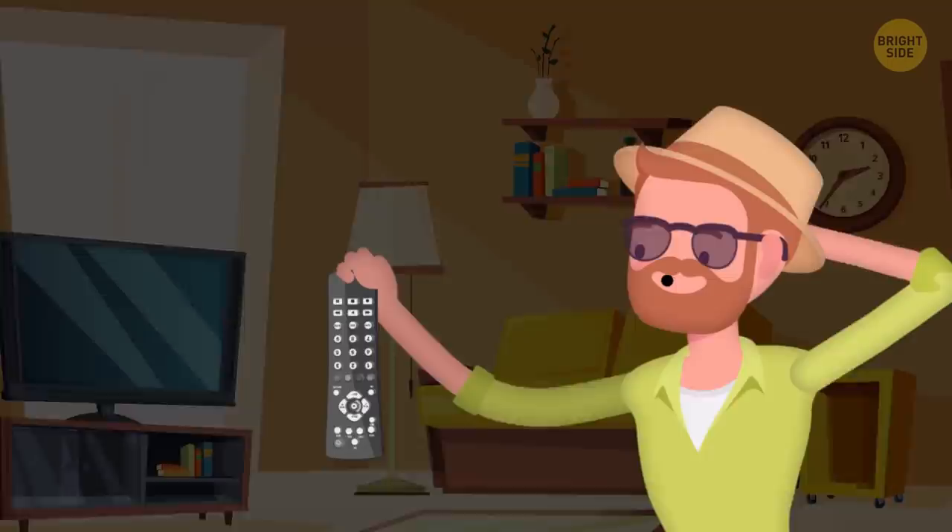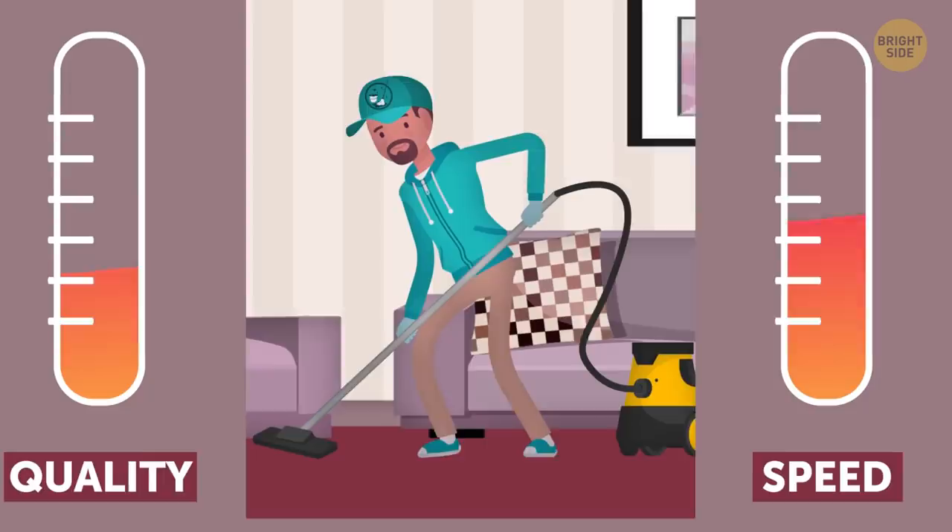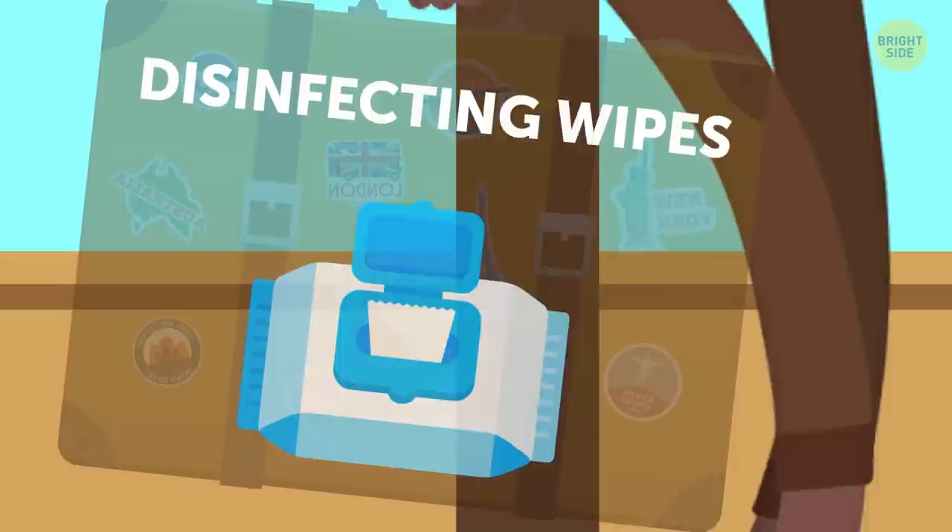TV Remotes. How many times do you disinfect your own remotes at home? Exactly! Hotel staff are trying to clean rooms quickly to get them ready for the next guest, so the TV remotes are maybe given a quick wipe-down. Be a savvy traveler and always pack disinfecting wipes.